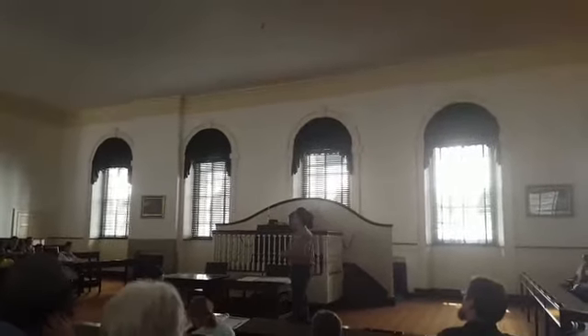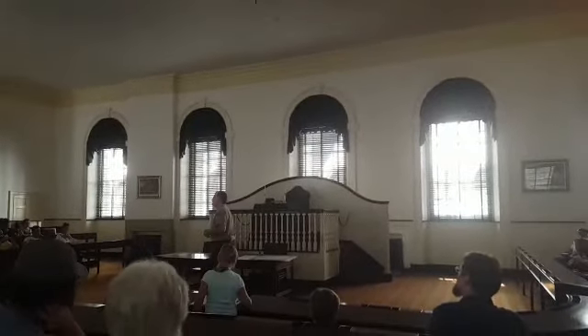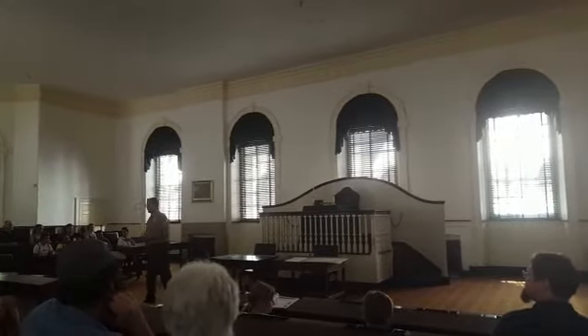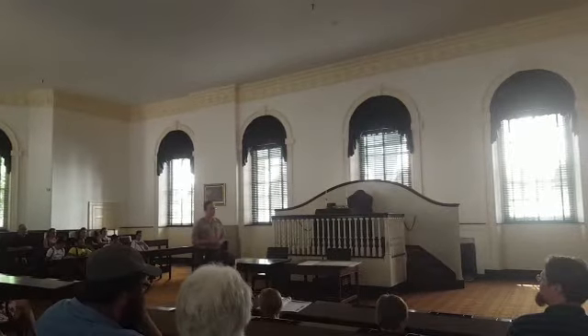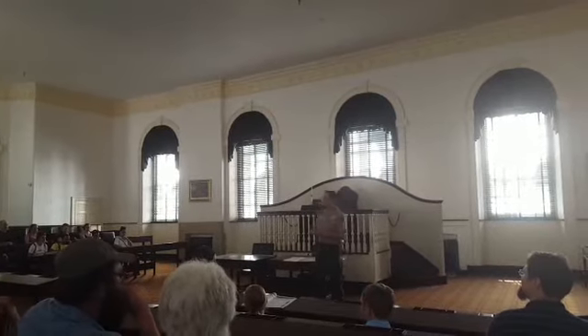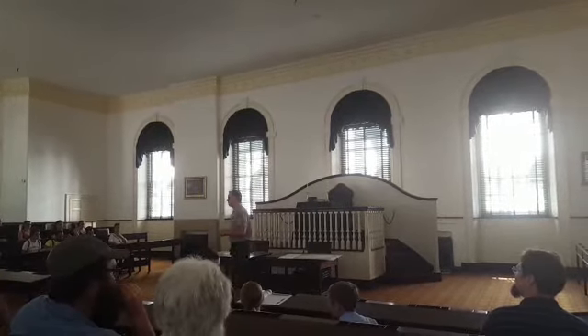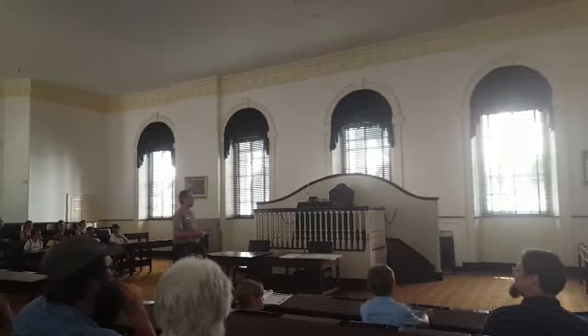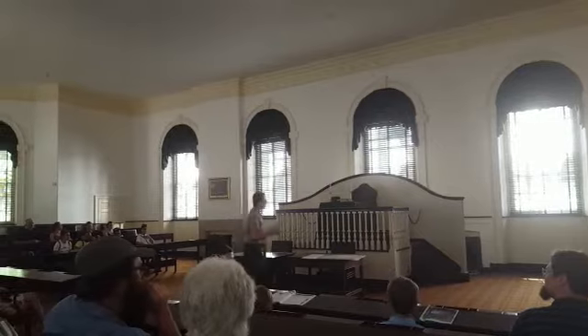Welcome to Congress Hall. My name is Frank and I'm the park ranger here, and we're going to take a tour of the very first Capitol building of the United States. Construction of this place started in 1787 and was completed two years later under the title of the Philadelphia County Courthouse.